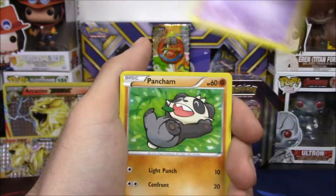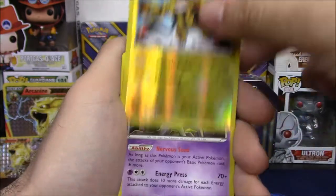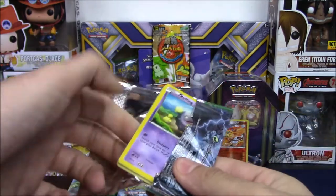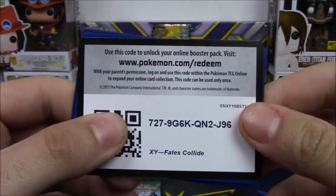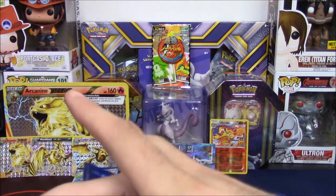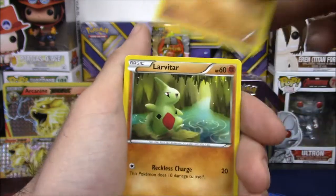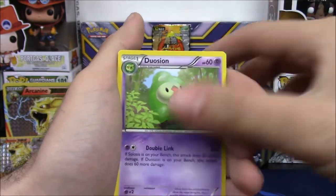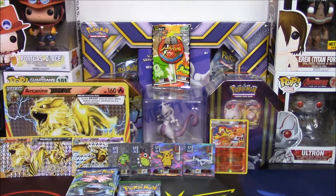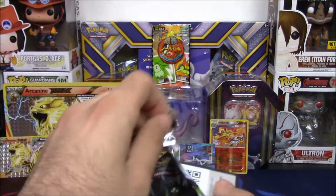Let's go! We have a Honedge, Pancham, Blitzle, Staryu, Luxio, Durant, Dunsparce, Electivire reverse, and a Trevenant non-holo rare. This Arcanine box is stingy so far, but Fates Collide is a set where I get really lucky — I pull a lot of full arts out of blisters. I feel like we're gonna see something from there, perhaps a Mega Alakazam. Evolutions might be the set that brings all the luck today, and that's actually my first or second favorite set — it's between Breakthrough and Ancient Origins.